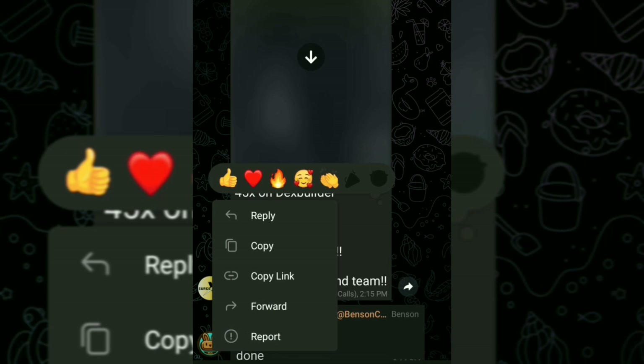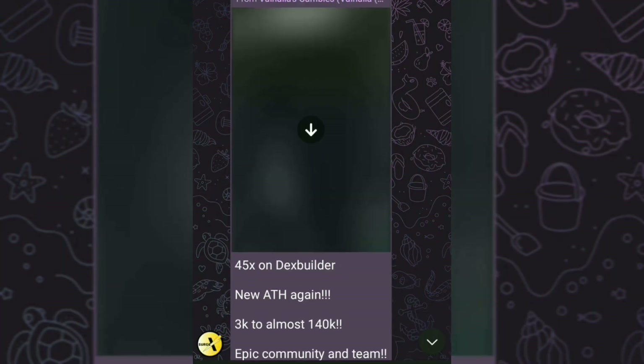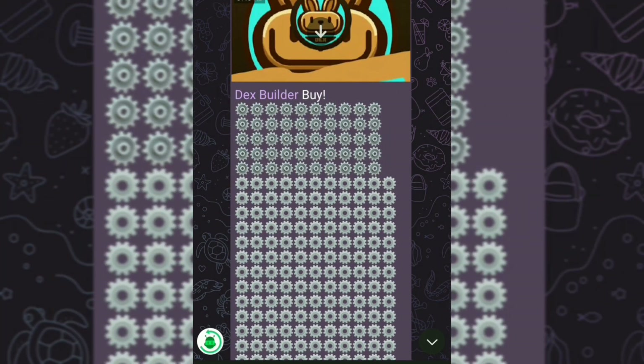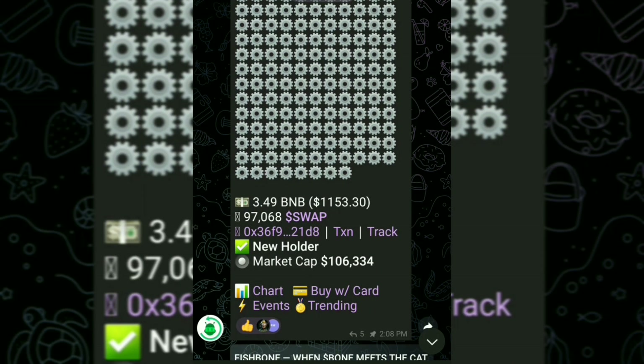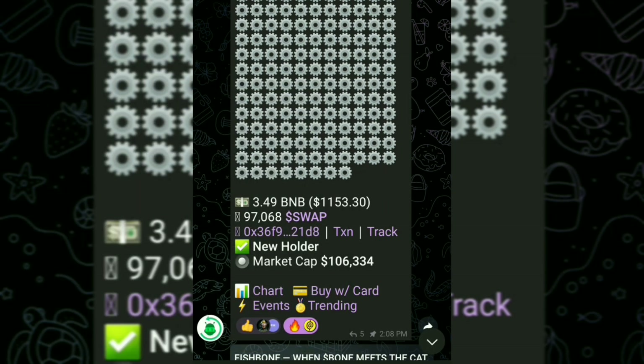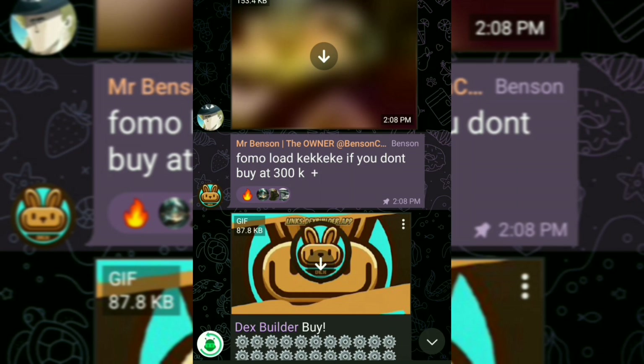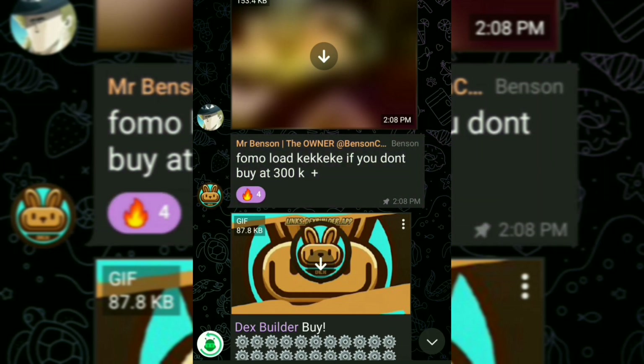So to purchase Dex Builder, all you've got to do is simply copy the official contract address, which can be located below or in the Dex Builder Telegram chat, which can also be found below — I will leave the links for you. Once you have the contract address, just paste it into PancakeSwap to import the token and begin trading. Of course, you'll need some BNB in your wallet if you choose to do so.